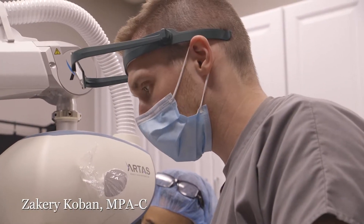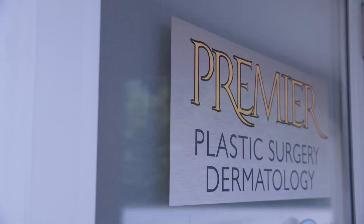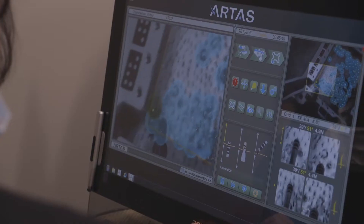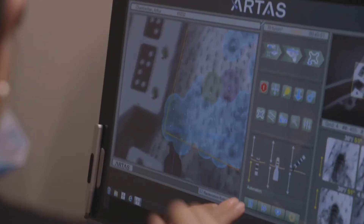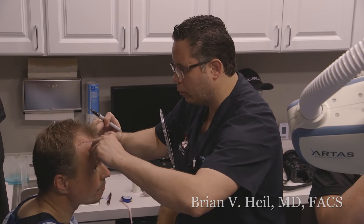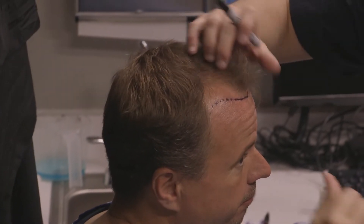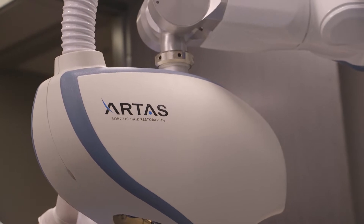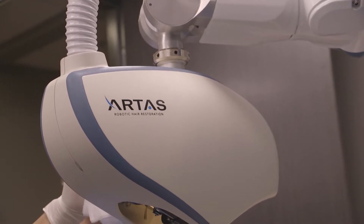Hi, Zachary Coben here, physician assistant at Premier Plastic Surgery in the B. Vassarheil Center for Hair Restoration. Congratulations on scheduling your hair restoration procedure. This brief video is intended to better prepare you for your surgery. In order to achieve the best possible outcome and have the best experience possible, we ask that you please adhere to the following instructions carefully.